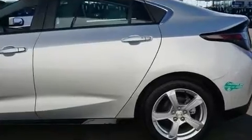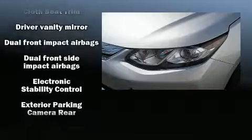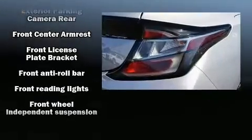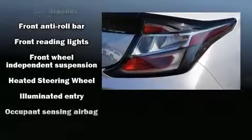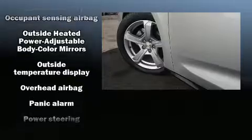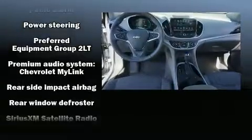Chevrolet also prioritized safety and security with features such as head curtain airbags, front and rear side impact airbags, traction control, a panic alarm, OnStar, and four-wheel disc brakes with ABS. Brake Assist technology provides extra pressure when applying the brakes.